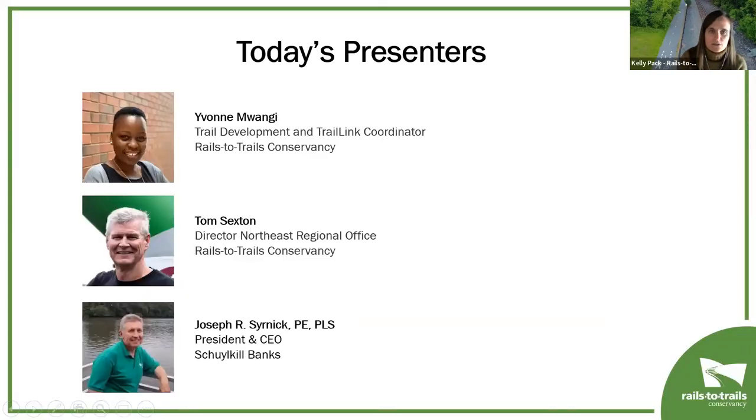I'd like to introduce our wonderful panelists today. We have Yvonne Mwangi, who is our Trail Development and Trail Link Coordinator and our lead on technical assistance here at RTC. Tom Sexton is RTC's Northeast Regional Office Director and our lead on maintenance. Joseph Cernik is the President and CEO of Schuylkill River Development Corp., branded as Schuylkill Banks — a nonprofit organization working with the City of Philadelphia to revitalize the Schuylkill River Corridor from the Fairmount Dam to the Delaware River.